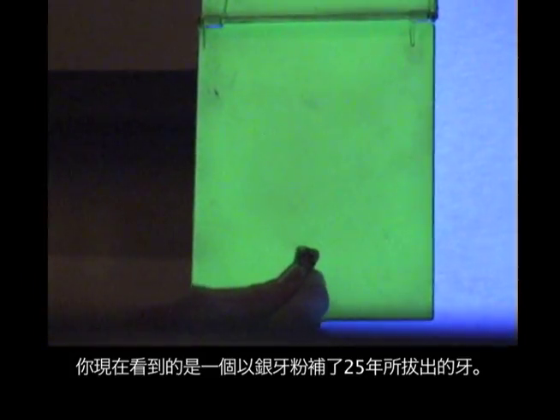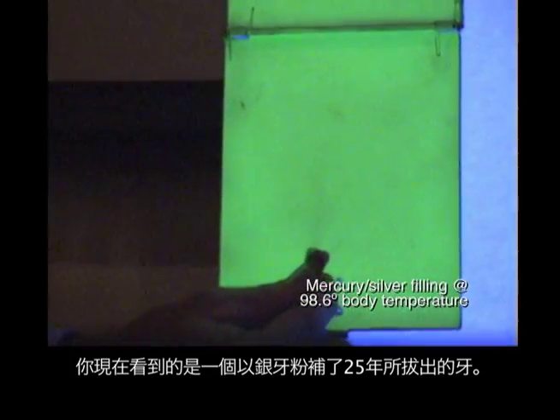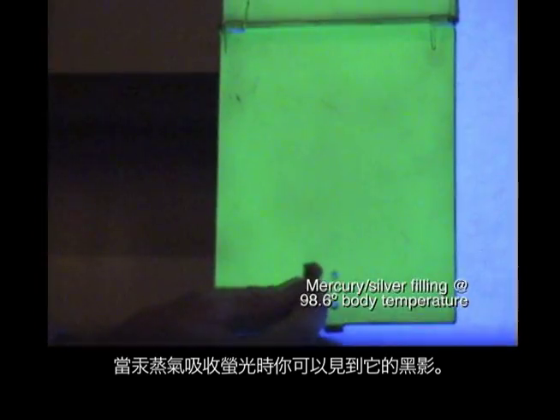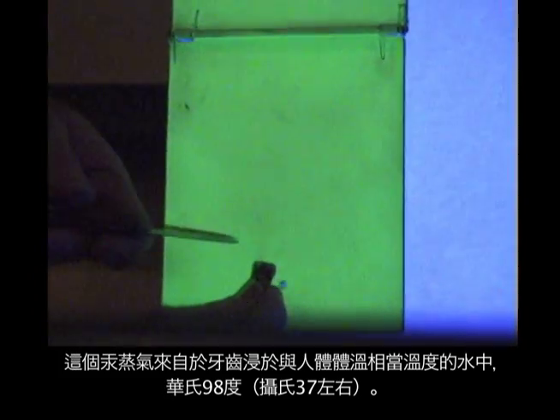What you are seeing is mercury vapor coming off a 25-year-old silver amalgam filling in an extracted tooth. The background is a phosphorescent screen. The mercury vapor absorbs the fluorescent light, and you can see it as a shadow on the screen. This is mercury coming off a filling that was dipped in water at the same temperature as the human body.